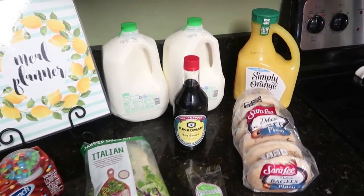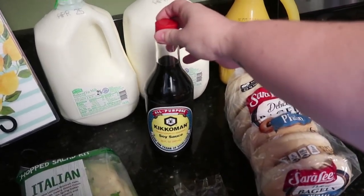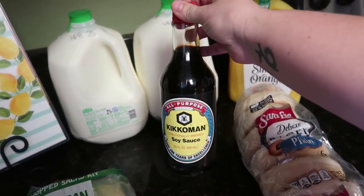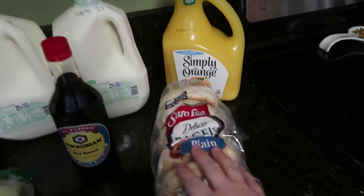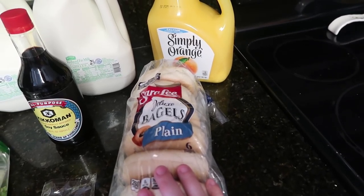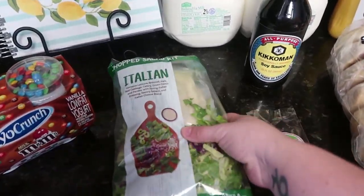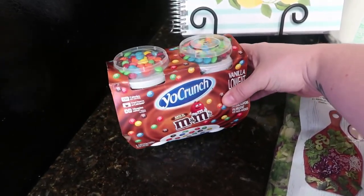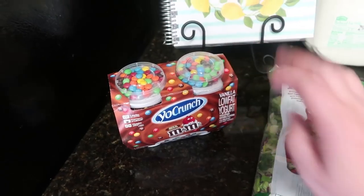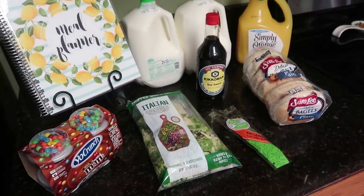So this is everything: two gallons of milk, one gallon of orange juice. We got a huge bottle of soy sauce because I've been using it in quite a few meals lately. We went ahead and got the 20-ounce bagels for my oldest daughter — she loves them in the morning. Some bay leaves, a bag of Italian chopped salad, the HEB brand, which is really yummy. And of course my younger kids' favorite, the Yo Crunch M&M's Vanilla Yogurt. So that was what my $24 and a little bit of change got me.